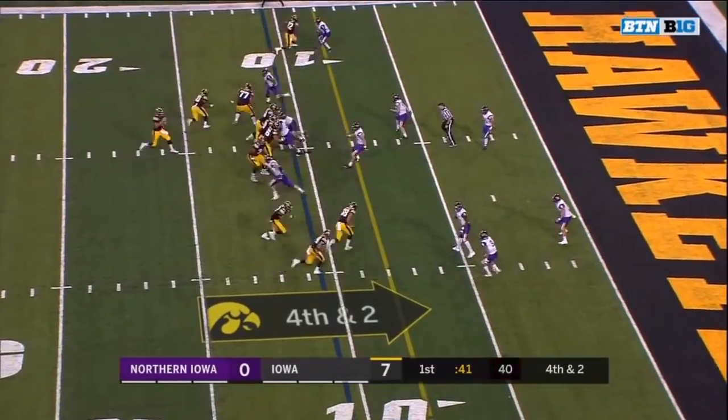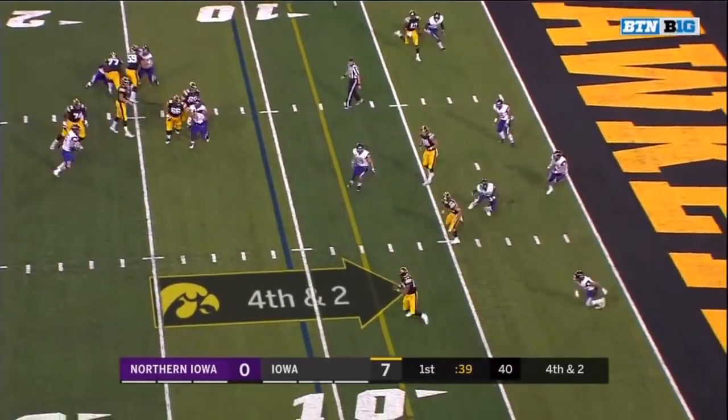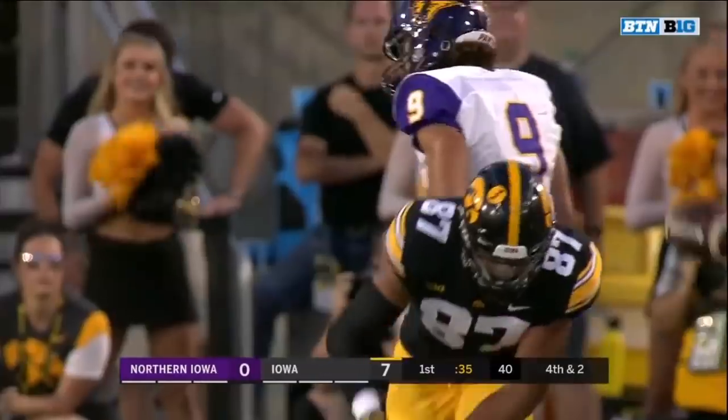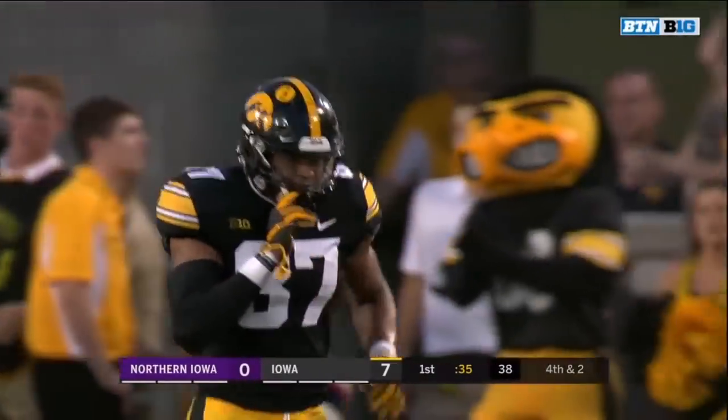Iowa is one for two on fourth down this year. Stanley in the pocket, a little bit low — did Fant wheel it in? He did. The next question is, is it enough for a first down? Yes it is.